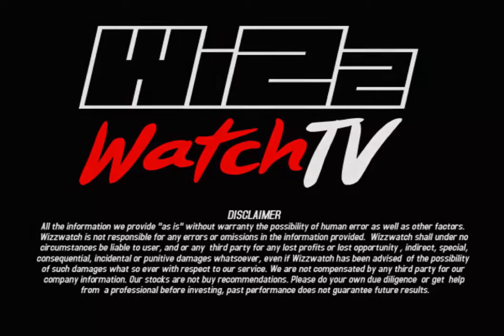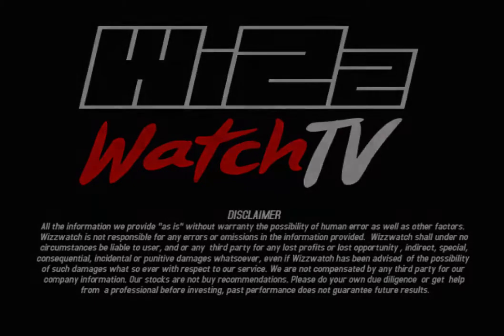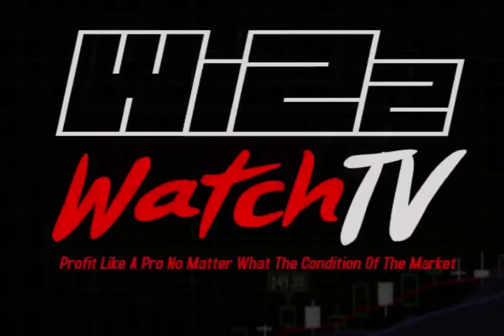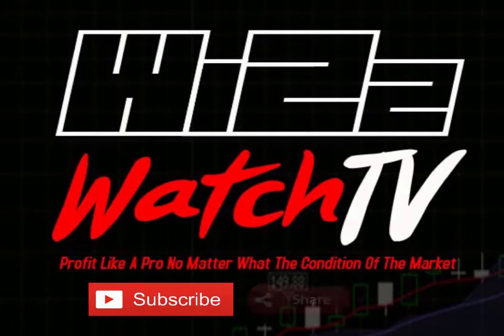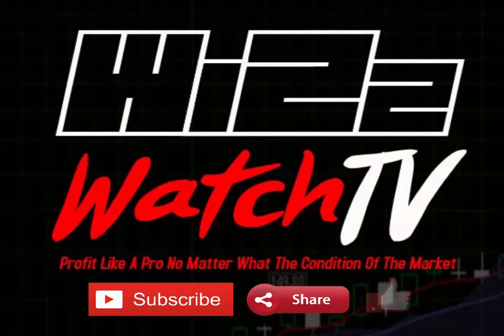Please do your own due diligence or get help from an investment professional before trading. If you have any questions or comments, please leave them in the comment section below. If you're new to the channel, please subscribe, share this video, ring that bell, turn on those notifications, and if you like this video, please don't forget to hit that like button. Thank you once again, happy New Year to you and your entire family — feliz año nuevo para ti y toda tu familia. This has been a Whiz Watch presentation.